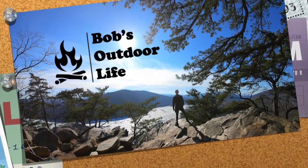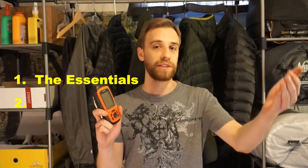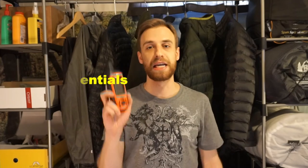So with that, I present to you the Garmin inReach Explorer. Some things I want to cover today are the essential features this gives you, some additional features, as well as my main reasons for choosing this over some of the competitors. Let's start off with the main essential features you're going to get with this device.